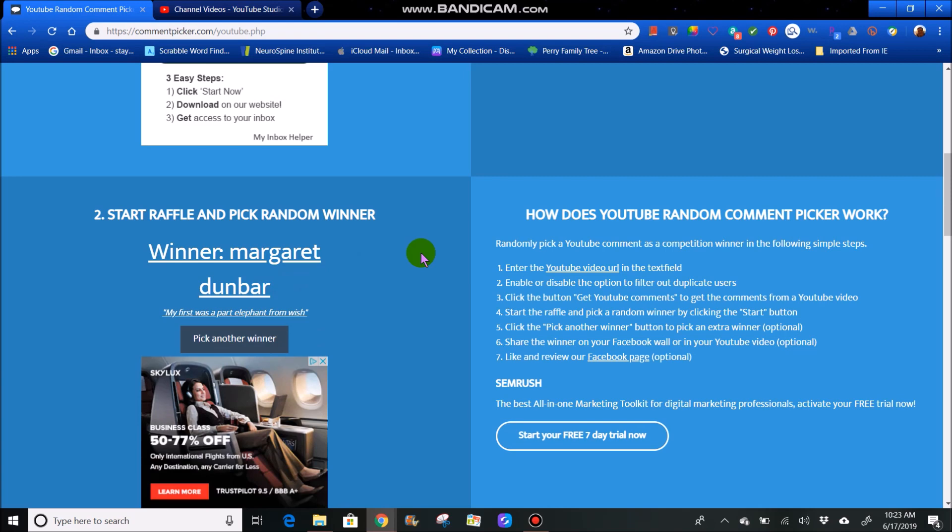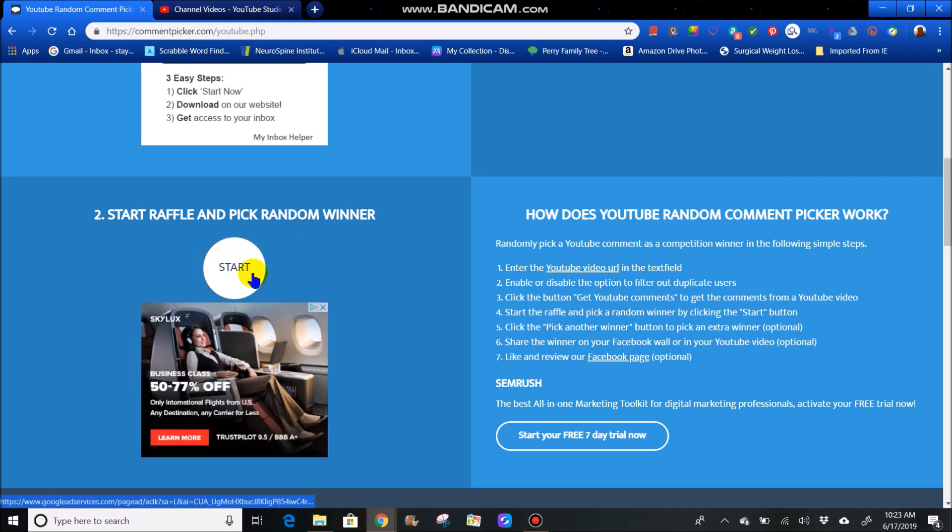Now, if I don't hear back from any of these winners within 24 hours, I will be picking again. So just keep watching to make sure all seven people claimed their prizes, because some people will enter drawings and then will not check back to see if they won. Margaret Dunbar. Let's see who number four is.